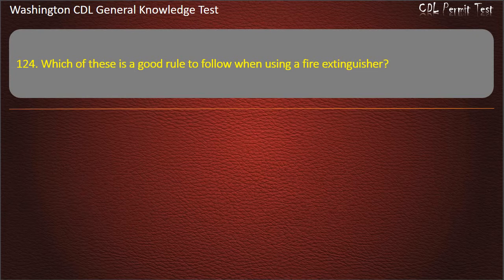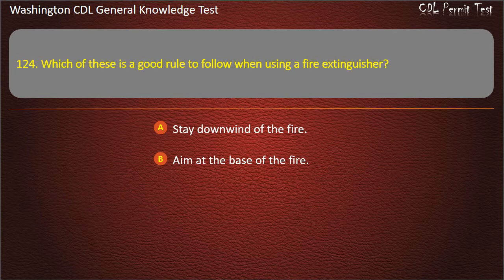Question 124. Which of these is a good rule to follow when using a fire extinguisher? Stay downwind of the fire; Aim at the base of the fire; Keep as close to the fire as possible. Answer: Aim at the base of the fire.